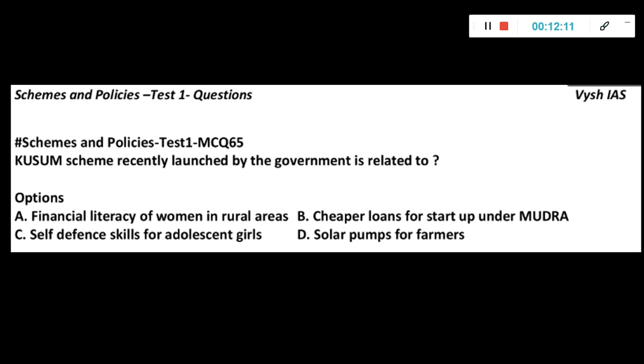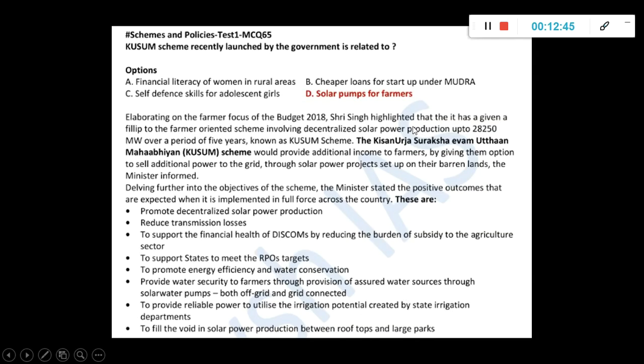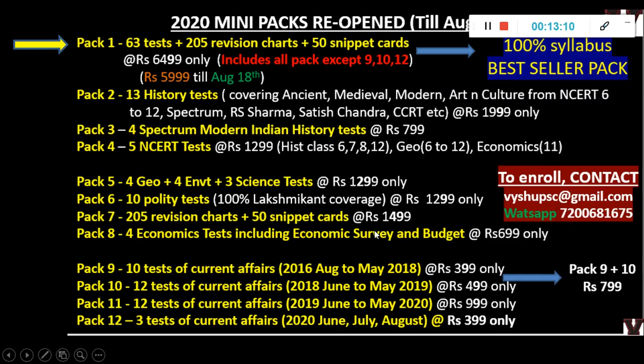The KUSUM scheme, recently launched by the government, is related to solar pumps for farmers. Serious aspirants, when they see this question, would immediately know the answer without even looking at the options — that is the speed you have to reach. When you see KUSUM scheme, there is also KIRAN scheme, SRISHTI scheme — with the name you should immediately understand what it is. You need not even know the full form, you will directly know it from your rounds of revision. It keeps coming in the news as funds are allocated in every budget. All details including advantages and implementation are given.